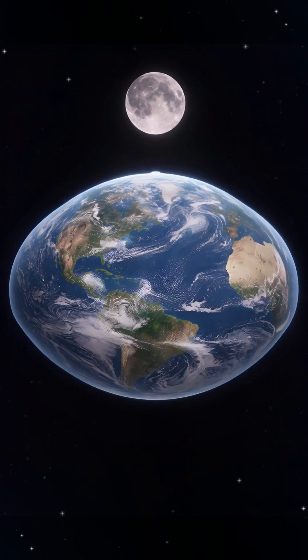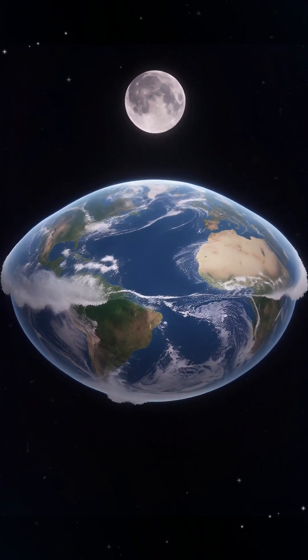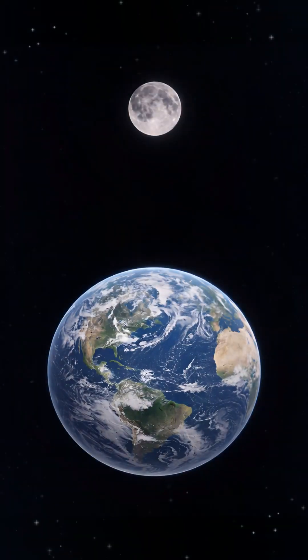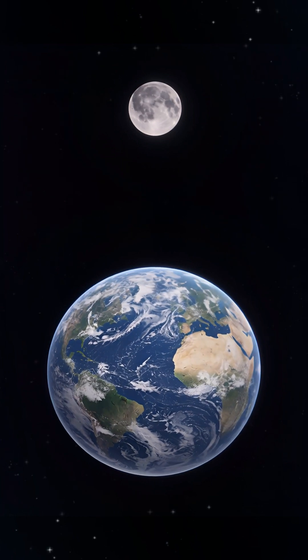The moon's gravity controls Earth's tides, shaping the movement of our oceans. Even from far away, the moon's influence is powerful.